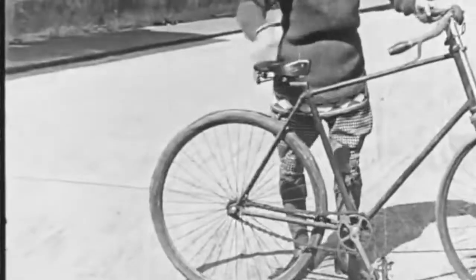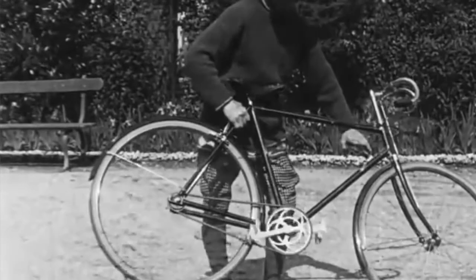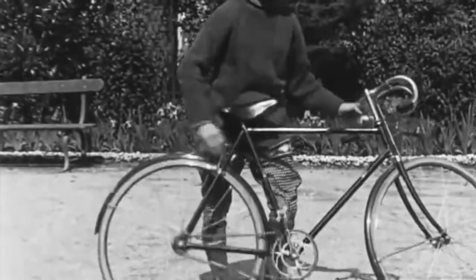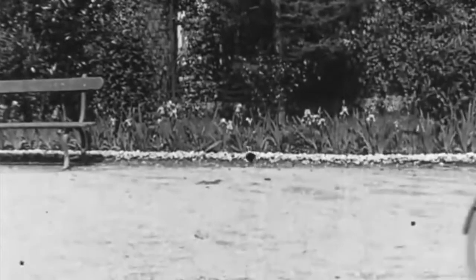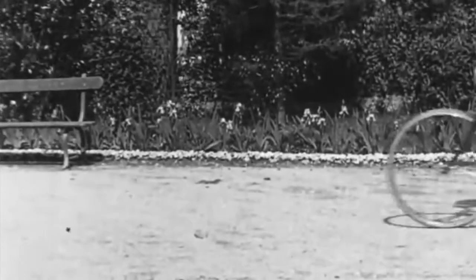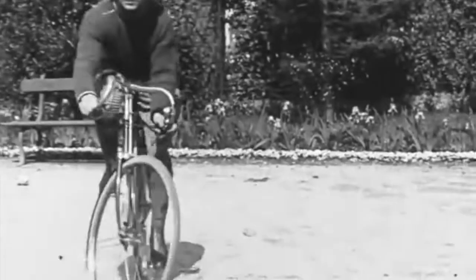In the 1890s, inventors added air-filled rubber tires. Then came a coaster brake and adjustable handlebars. The first hundred years of the bicycle, from 1790 to the 1890s, brought many changes, and the next century would bring even more improvements.